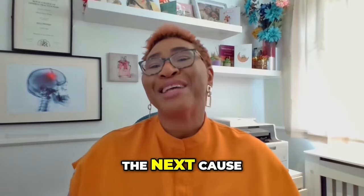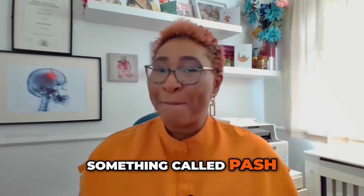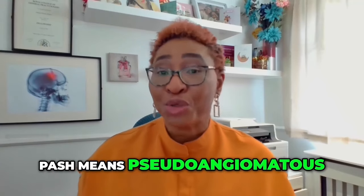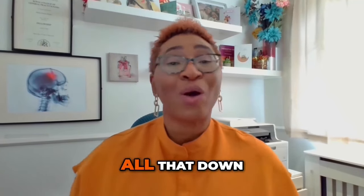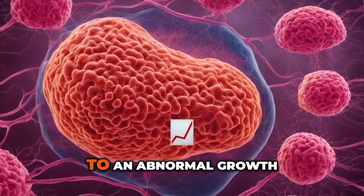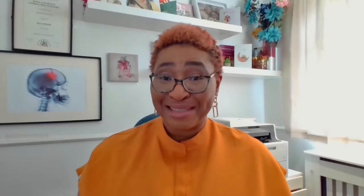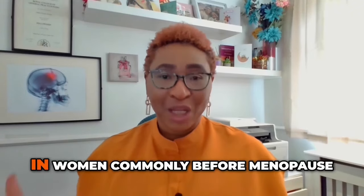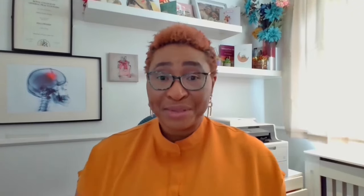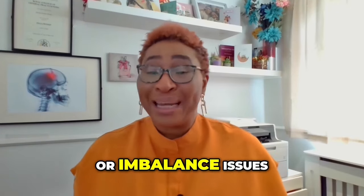Number three: PASH. The next cause of a benign lump in the breast is something called PASH, which stands for pseudo-angiomatous stromal hyperplasia. If you break that down, it simply refers to an abnormal growth of the connective tissue around the breast. It's a common cause of a painless lump that develops in women commonly before menopause, though it can happen at any age, and it's thought to be related to hormone balance or imbalance issues.